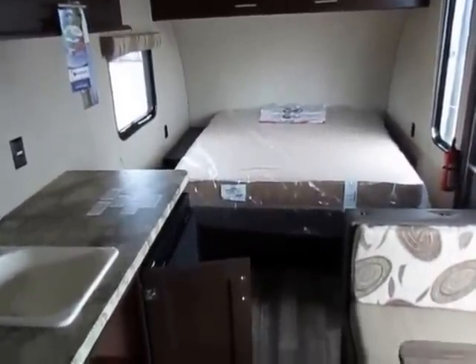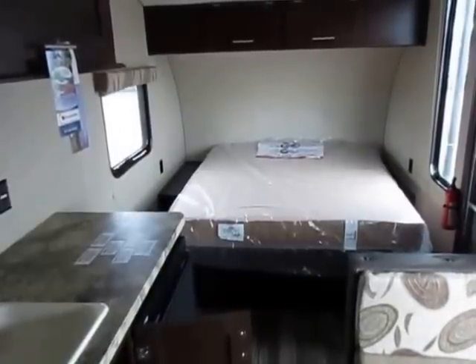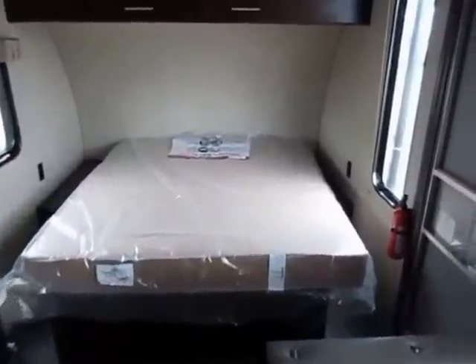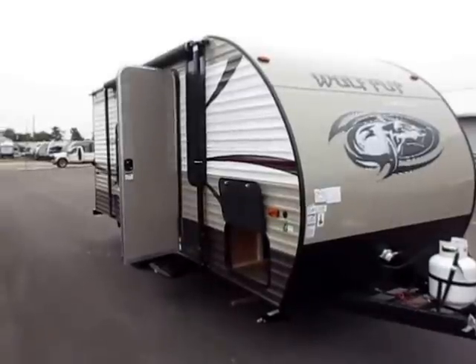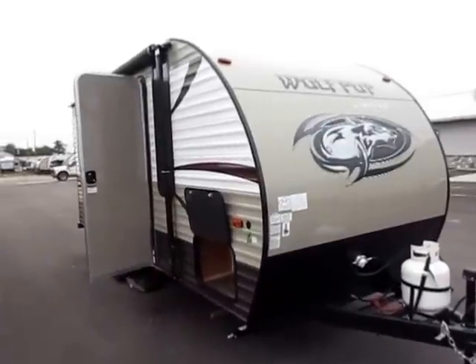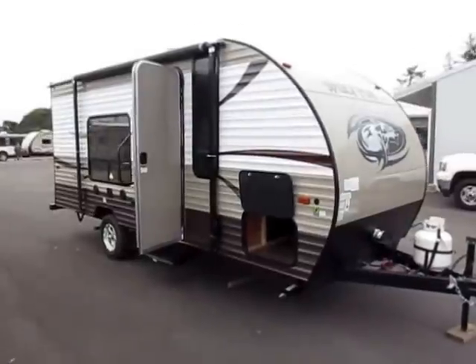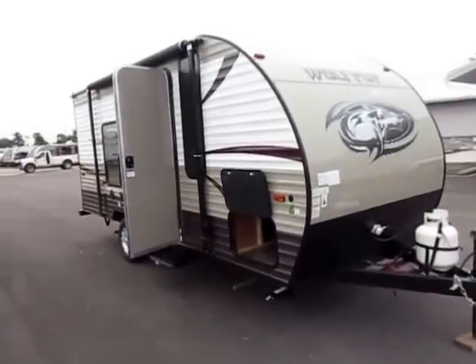We're Haylett RV of Coldwater, Michigan — a family-owned and operated dealership. My father is Mr. Haylett, he runs the place; my brother is the service manager; my wife handles the paperwork. We need you to be very happy so you tell folks about us — we want return and referral sales. We are the largest independent RV dealer in the state of Michigan, not a chain store. Give us a call at 800-256-5196. Take care, stay safe, and happy camping.